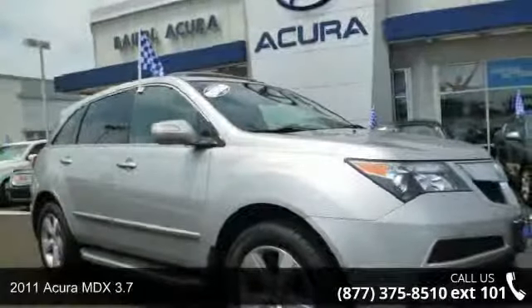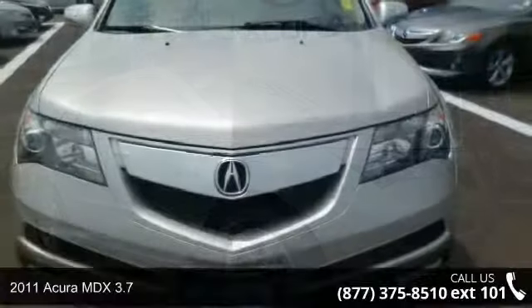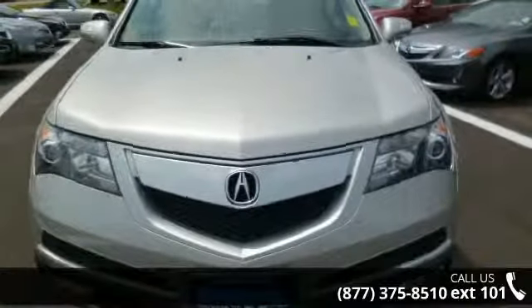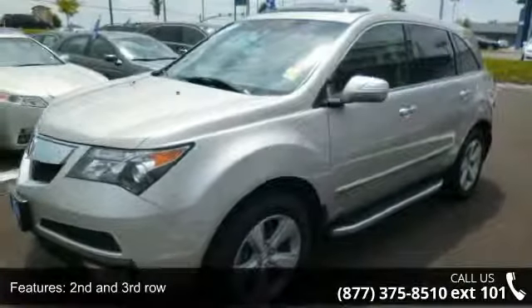Check out this 2011 Acura MDX 3.7. Don't miss this great deal on a luxury vehicle. This vehicle comes with a reliable 6-cylinder engine connected to a smooth shifting automatic transmission.